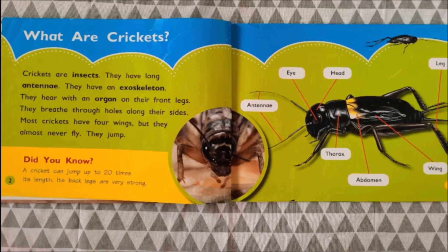What do they do? They jump! Did you know that a cricket can jump up to 20 times its length? Its back legs are very strong. Can you name the parts of an insect?